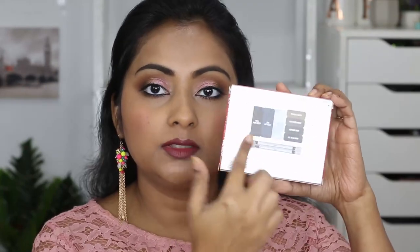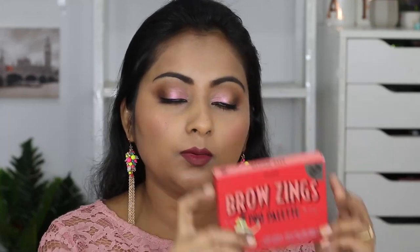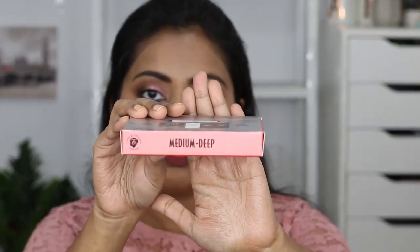Okay, so let's look at the palette. This is how the Benefit Brow Zings Pro Palette looks. You have all the instructions on the back. There are four brow powders, three waxes, and two dual-ended brushes. This is the medium-deep version, for medium-deep brow hair, so if your hair shade is close to mine, this one is for you.